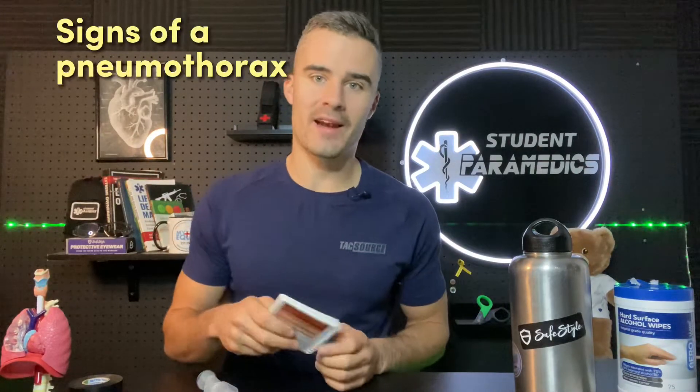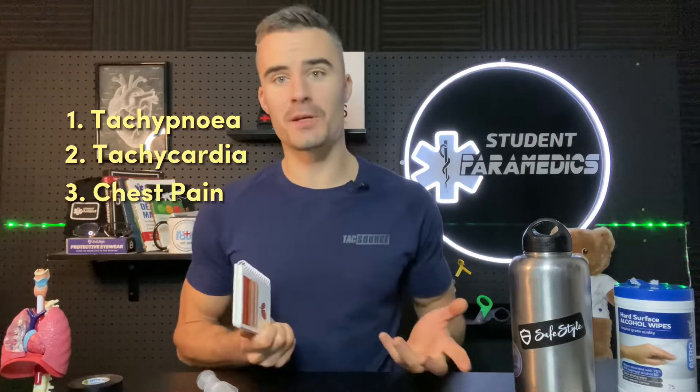Now there's a whole bunch of signs, but if you suspect a thoracic injury of any kind, I like to think of a little triad: tachypnea, tachycardia, and chest pain. It's simple.